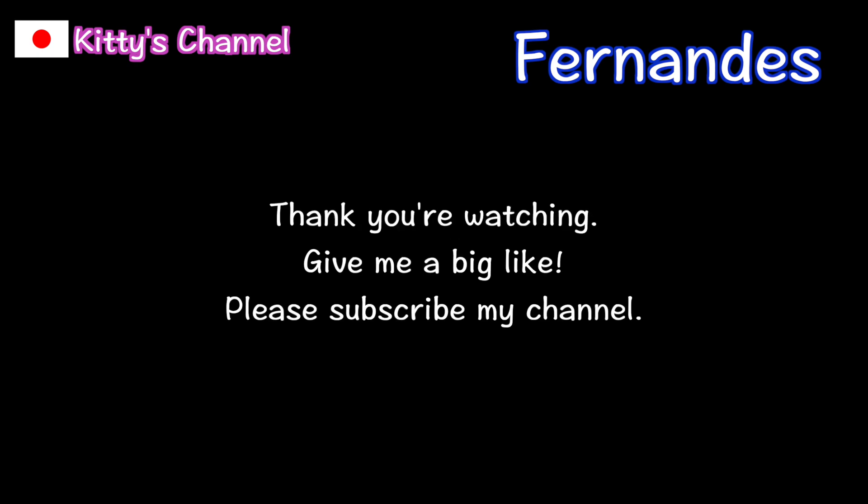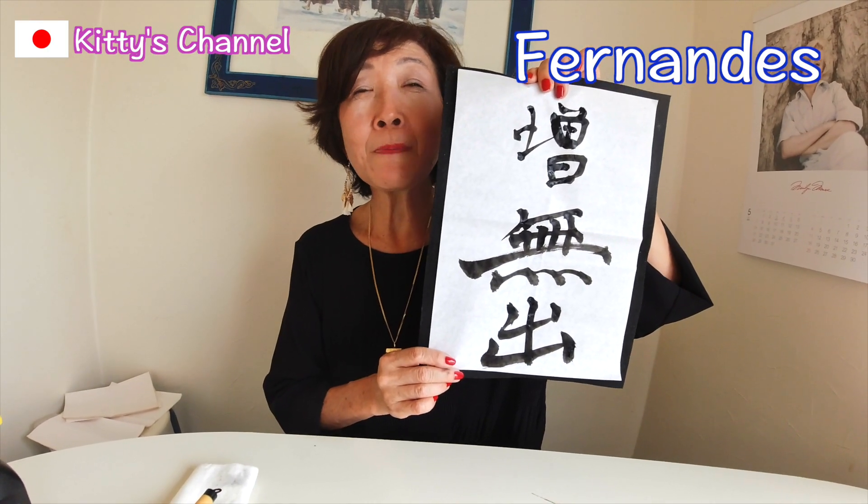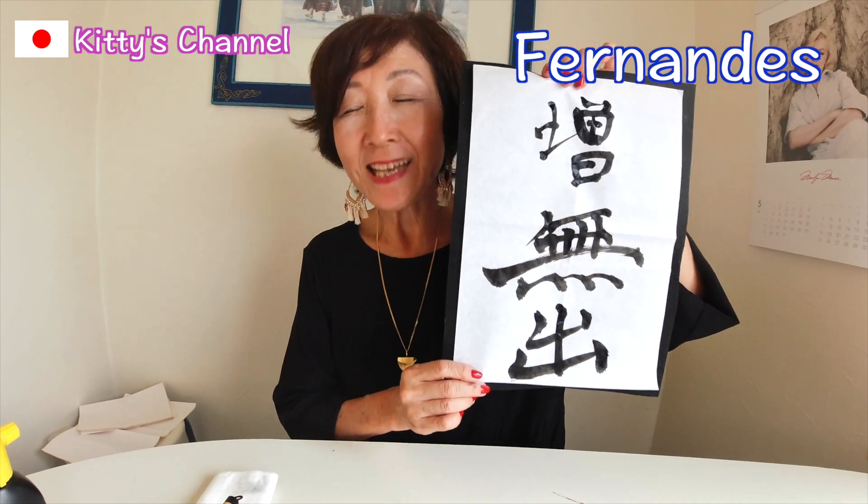If you like my channel, please give me a big like. And if you have any name to be kanji-fied by me, let me know. Everyone, sayonara — see you guys!